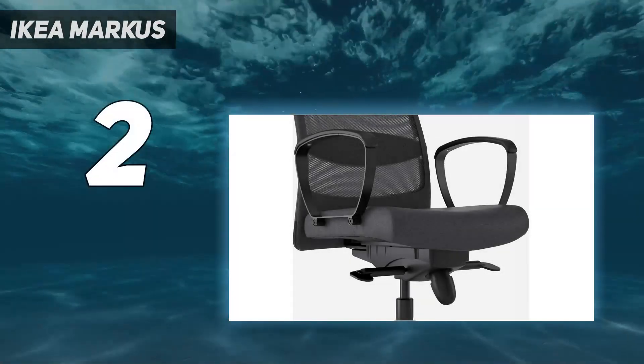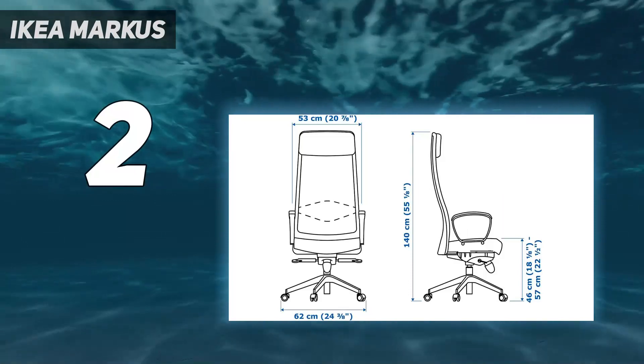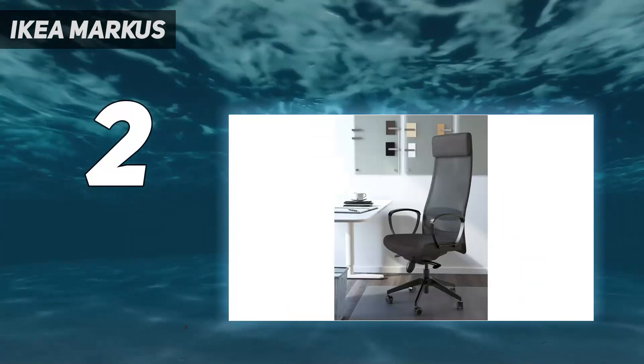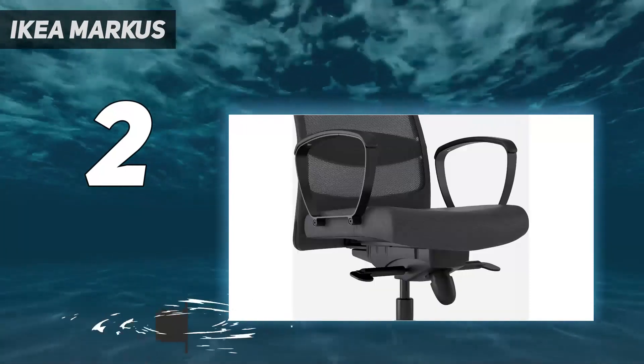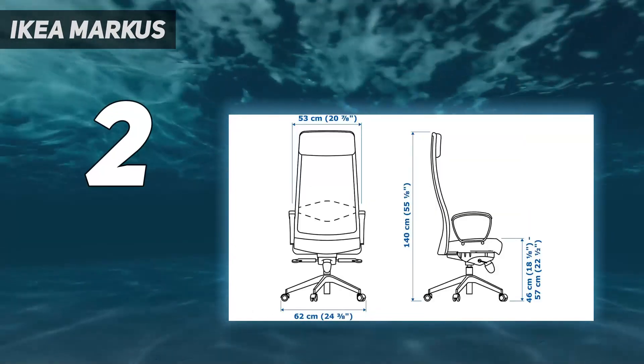Number 2 on my list: IKEA Marcus. The IKEA Marcus chair is a great comfortable chair option for those of you that have to adhere to a smaller budget. It might not have all of the gamer style that some of the options on this list have, but it'll still look right at home next to a gaming PC or games console, and not everyone wants their furniture to be emblazoned with game logos or garish colors.